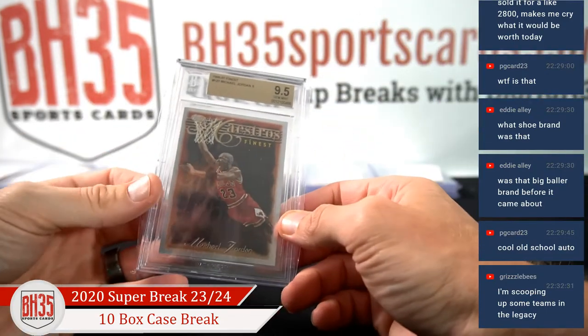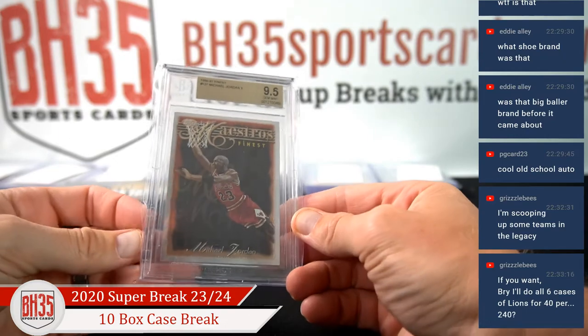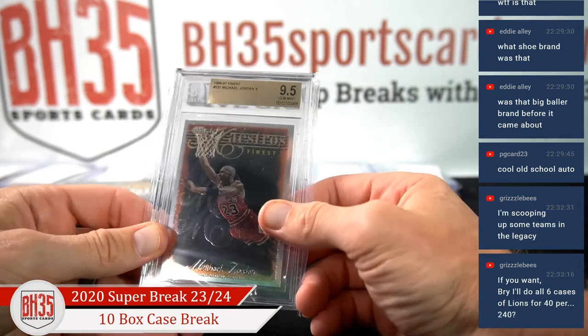96-97 Finest Michael Jordan, 9-5 — Maestros.